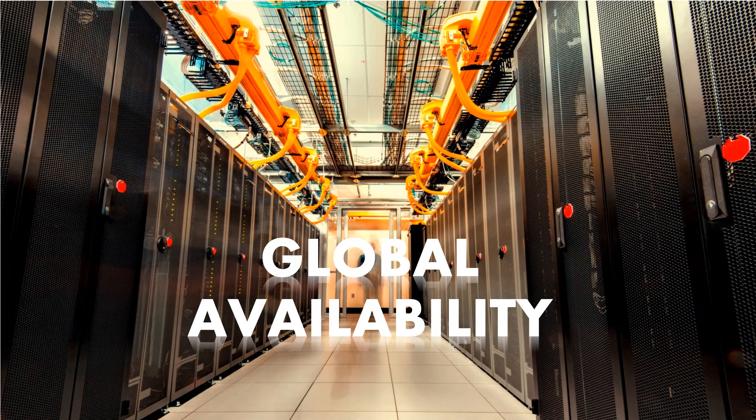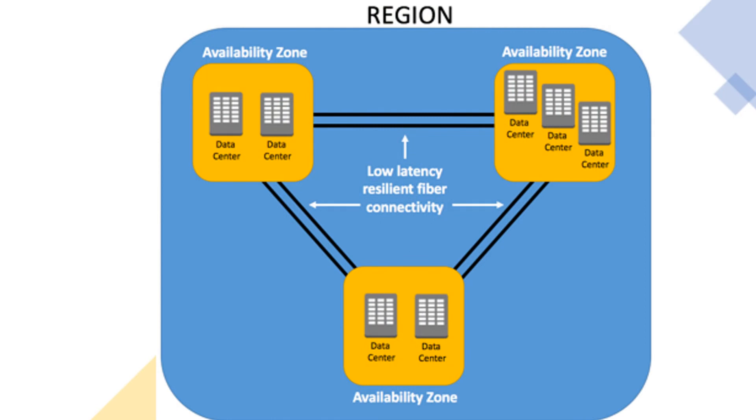Now let's discuss the global availability of these cloud platforms. Services in the cloud are managed through availability zones in geographic locations called regions. Availability zones are isolated locations within each region where the cloud provider operates using data centers. Most of the time there are two availability zones per region, each with redundant power, networking, and connectivity to reduce the likelihood of two zones collapsing simultaneously.